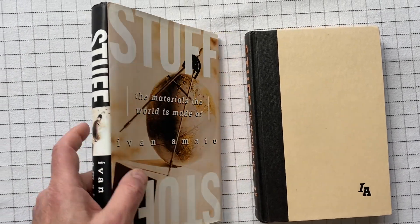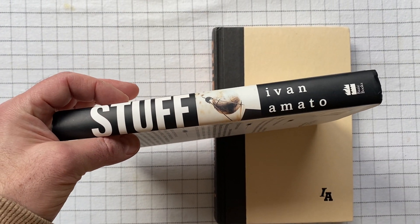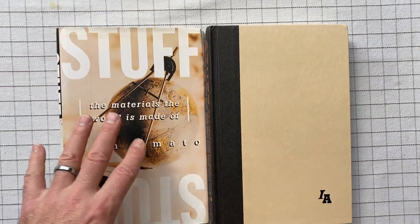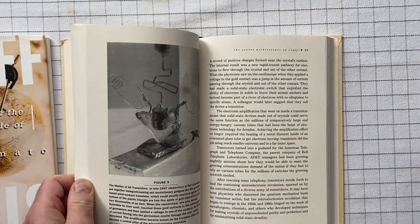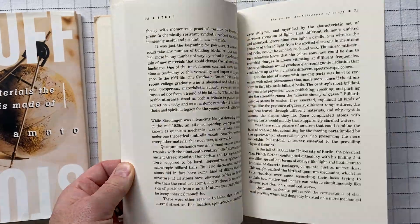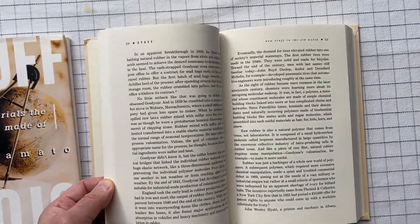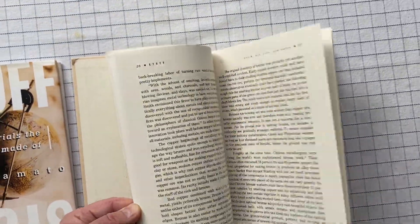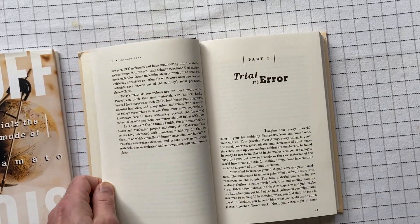I don't know why I'm telling that story. So this is a hardback book — here's the dust jacket. This is non-fiction. It is about the materials the world is made of, so it's about materials — all the stuff that people have made to do the things that they want to do, from vulcanized rubber to plastics to everything. I found it absolutely fascinating.